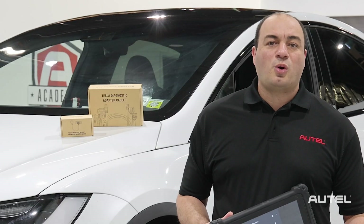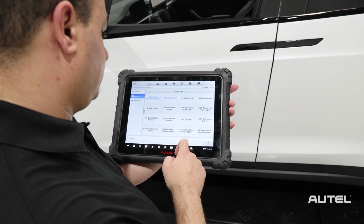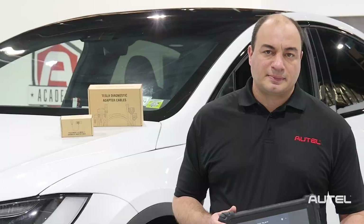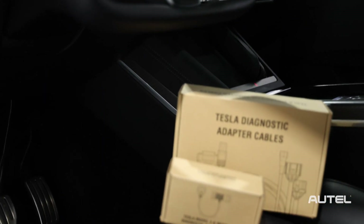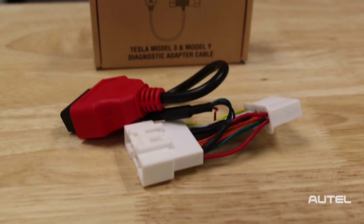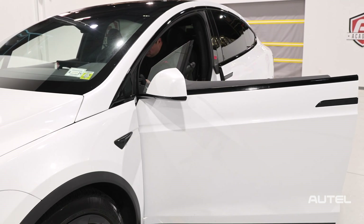Tesla Update 2.0 for the Ultra Series of tablets includes read and erase codes capability for the Tesla Model 3 and Y for an expansive list of systems that offer ECU reset and connection test, which are two of the special functions. Autel released a new Tesla-compatible JX03 IAI-778 adapter to facilitate the diagnostics. The CAN-001 cable and Autel's test kit, released earlier this year, must also be connected to the CAN port on Model 3s and Model Y.